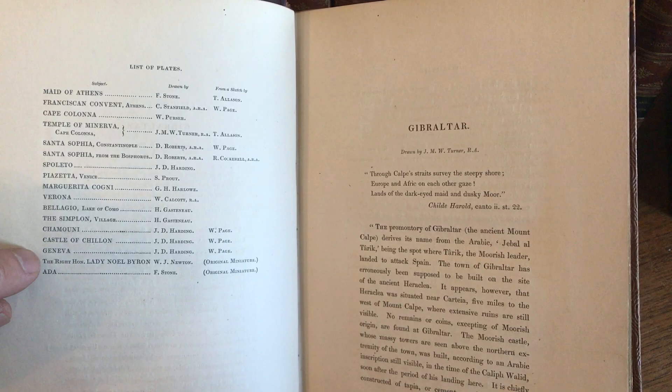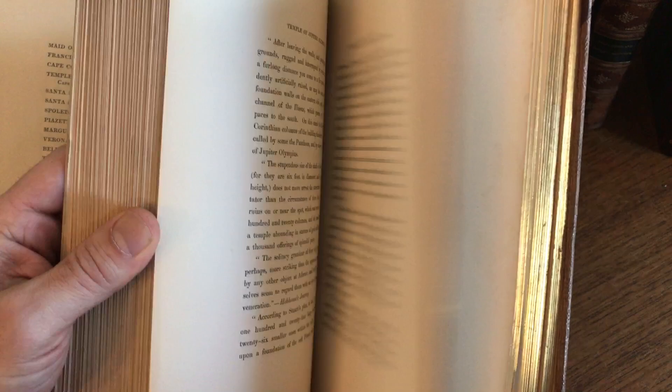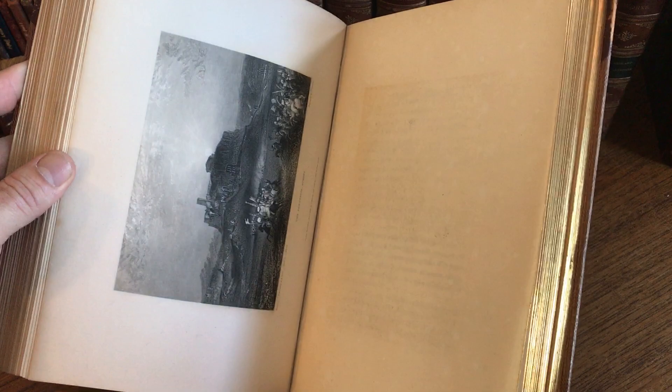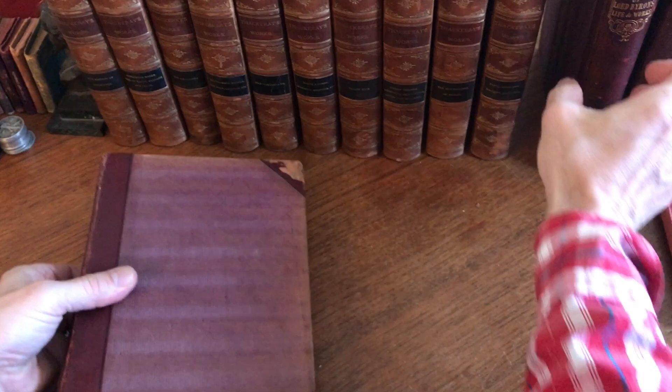This volume — all three are complete — has 42 plates. Here's a convent in Athens. All of the steel engraved views, here's the Acropolis, have their tissue guards. They are primarily by Finden. All edges are gilt. The bindings are slightly scuffed and worn, but they're all structurally sound and tight.